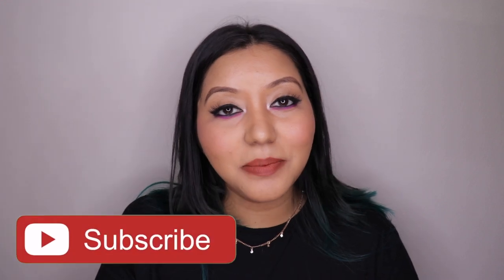For foundation shade reference, I'm NC40 in MAC. Now before we get into the formula, lip swatches, and cons, don't forget to hit the subscribe button and the bell icon to be notified whenever I upload. Now let's jump right into the video.